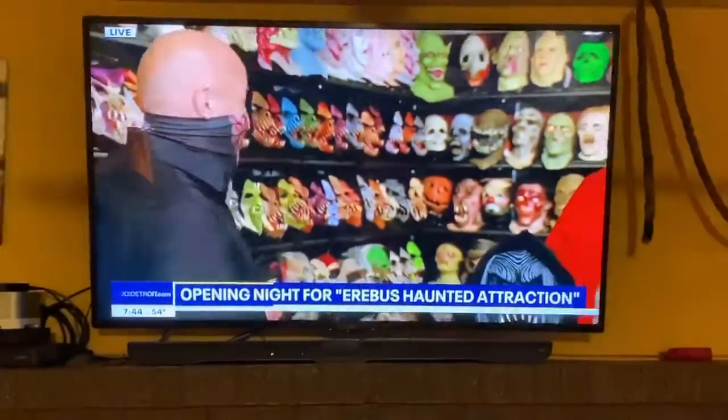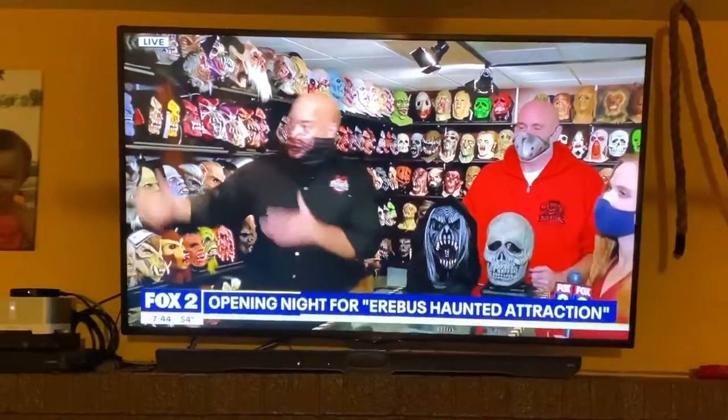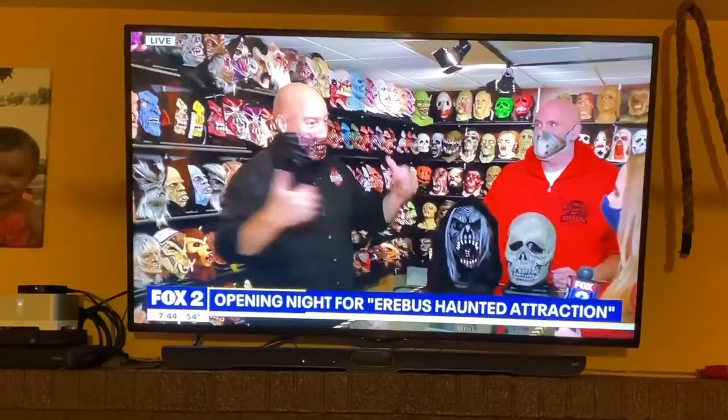Steve Shipp, and these 500 masks actually came out of his house. Oh my goodness. Could you imagine your living room looking like this? And that's why he wanted to bring them all and put them on display so everyone else could see them.